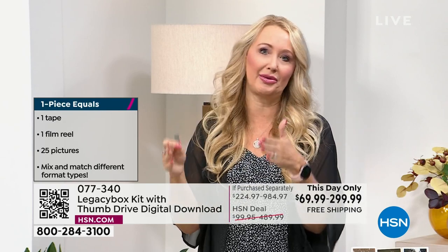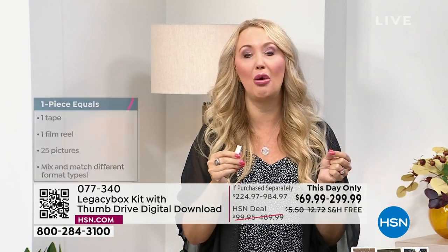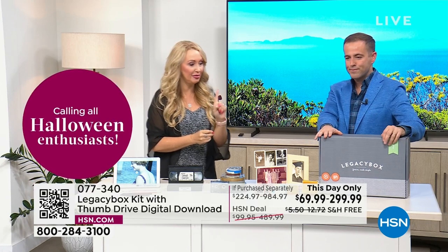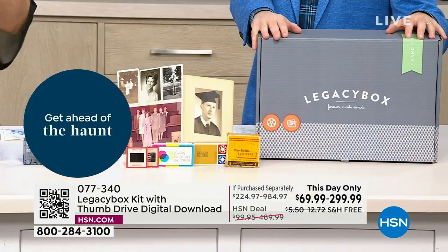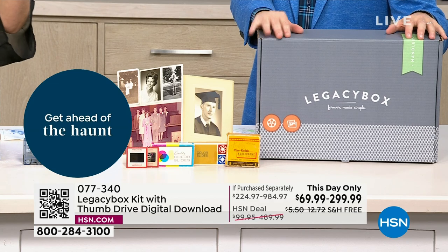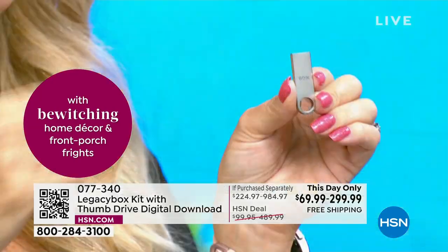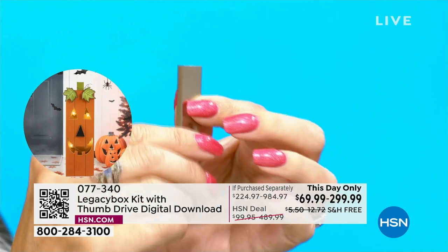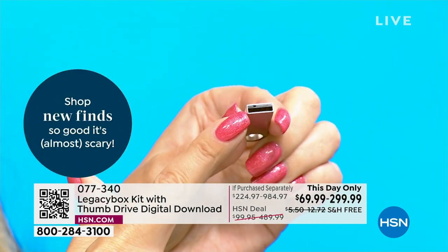You're going to get those links throughout the process. Legacy Box will send you a message letting you know when all of your memories are being shipped back to you — also free via UPS. You get your box back with all your originals, plus this little USB drive. Everything is now on here, but you've already seen most of it via email.